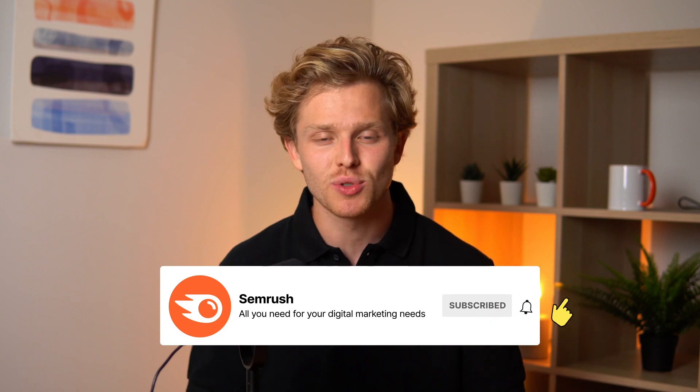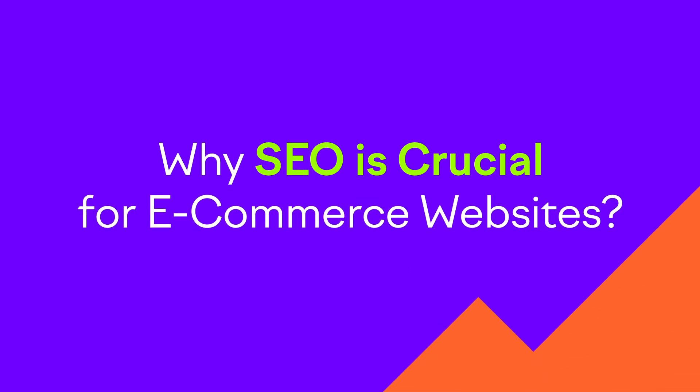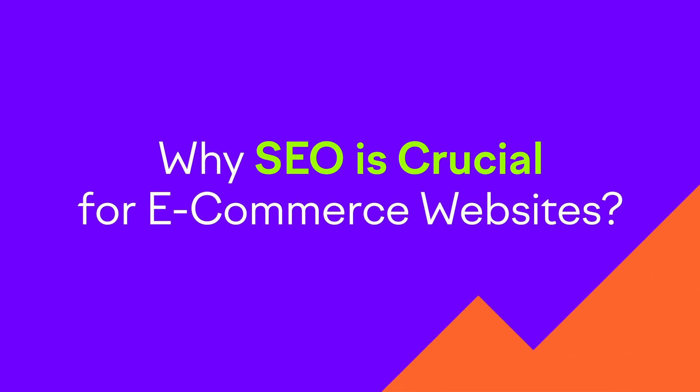This is part one of our eight-part practical SEO series, so hit that subscribe button so you don't miss out on any future videos. But before we dive deep, let's address the elephant in the room: why is SEO so crucial for e-commerce websites?